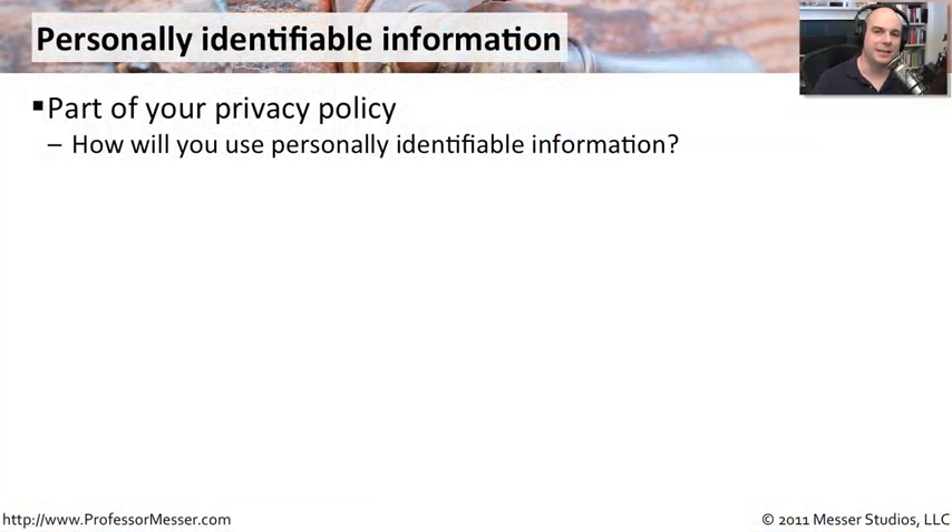An organization's modern security policy these days will have a privacy policy as part of the standard things that they offer for their end users. Everyone who comes to your website, all of your customers generally get or can see this privacy policy. And inside of that privacy policy is going to be an explanation of what you do or can do with their personally identifiable information.